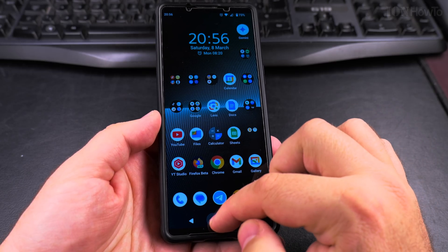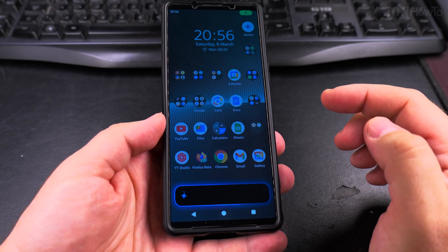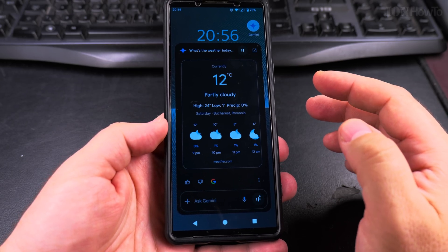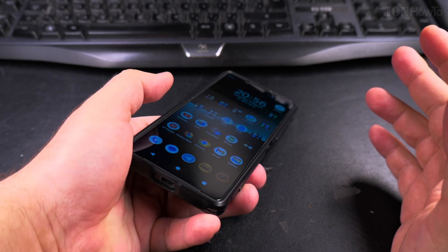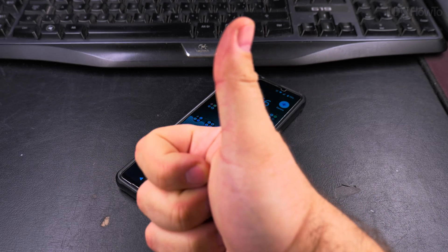You have lots of options, you can go through this menu. Let's do one more test: 'What's the weather today in Bucharest?' — 'In Bucharest, Romania, it's 12 and partly cloudy, tonight the forecast is for a high of 12.' So that's how you change the voice — pretty easy and you can really customize it however you like it. Thanks for watching.